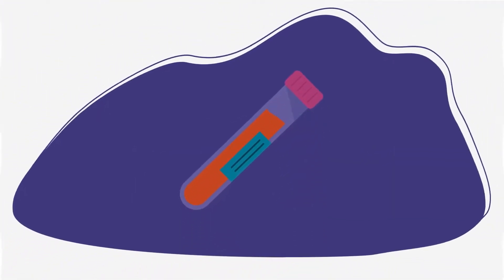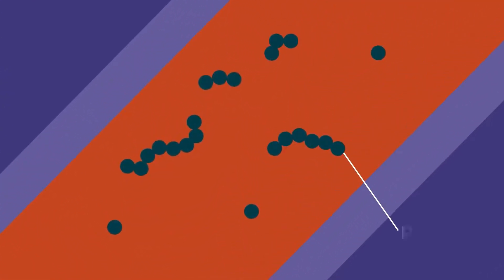Serum screening measures the levels of certain proteins in your blood. If the levels are higher or lower than normal, it may be a sign of a genetic disorder.